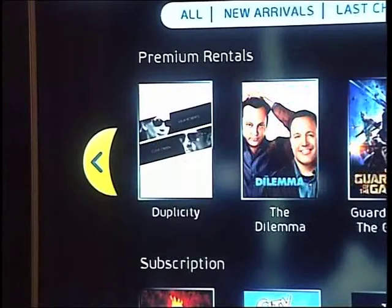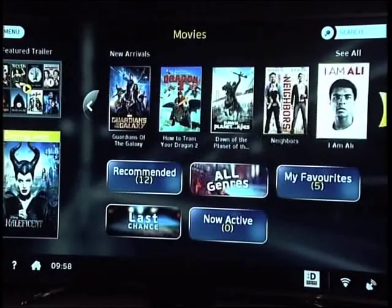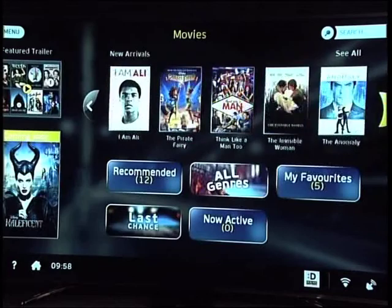Movies are available in two options. The first is under premium rentals, also known as TVODs — Transactional Video On Demand. They offer you the latest movie blockbusters immediately after their release from the cinema circuit and before they are shown on television. That means fresh off the celluloid.